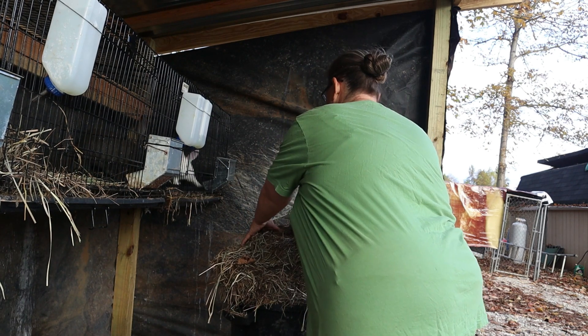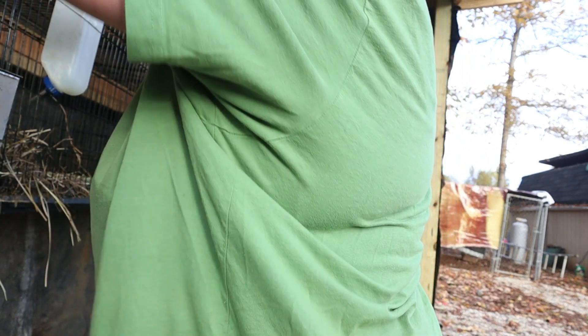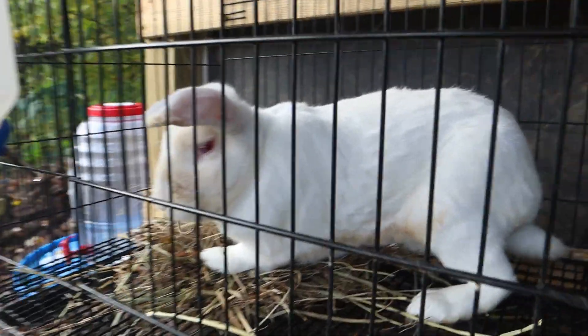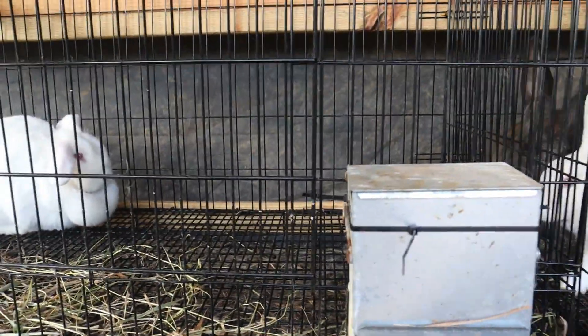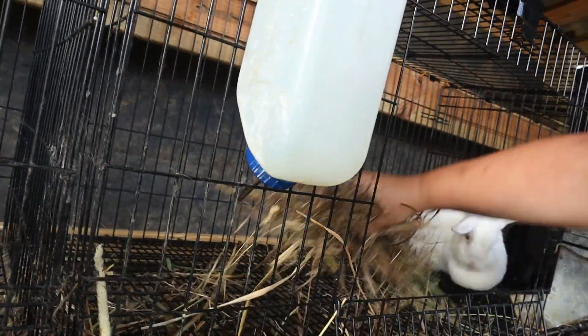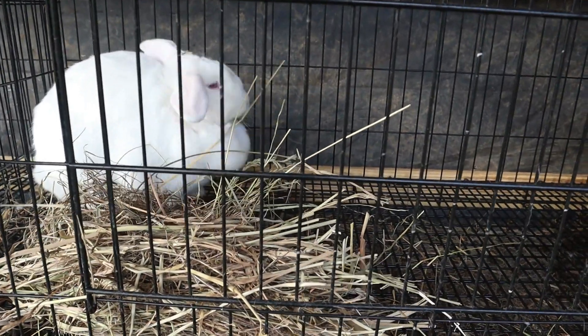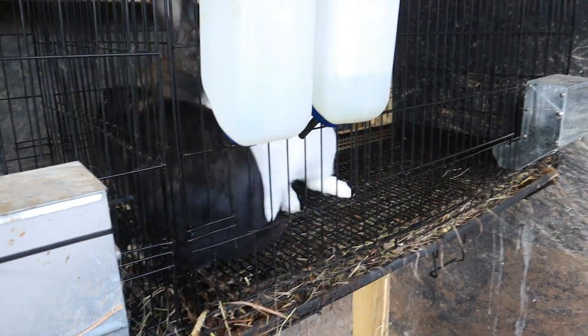We're also going to give them some hay. She didn't eat all of hers, so I'm going to clean this out because she probably didn't like this. I'm going to give her some fresh ones. On the other one, she picked out everything that she liked, and I gave her some fresh ones and she's super excited. Look at these three — they're like, where's mine? They are growing so fast.